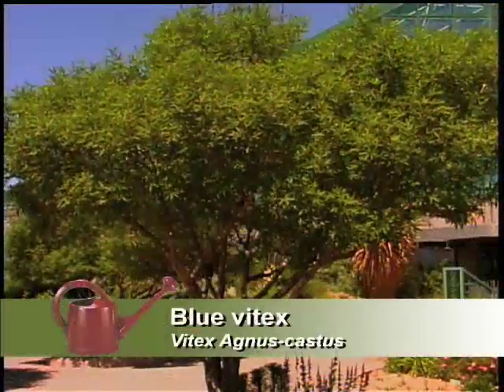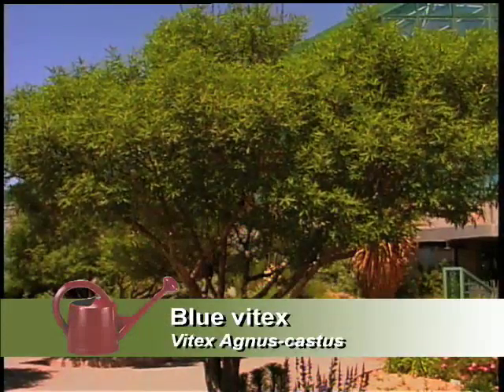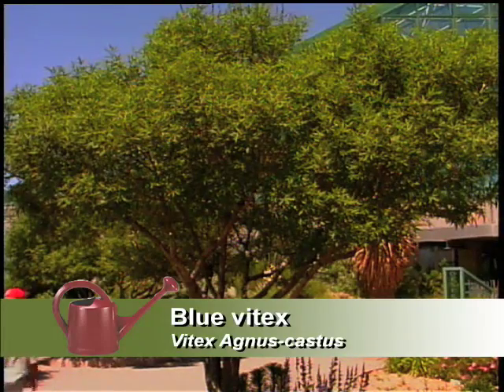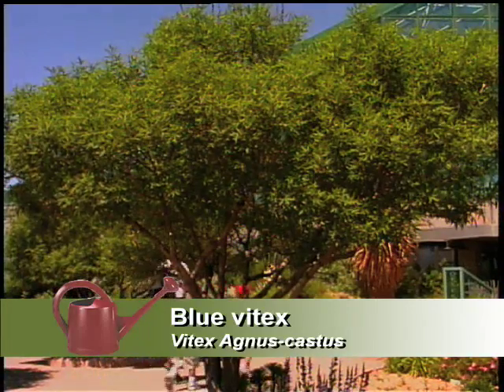I see a vitex — a vitex, which is a chaste tree. Beautiful, flowering pretty much through the summer. Blue. I have at home a pink, and I've seen kind of an off-white dirty one, which isn't my favorite. But in the right setting, it's an excellent plant.